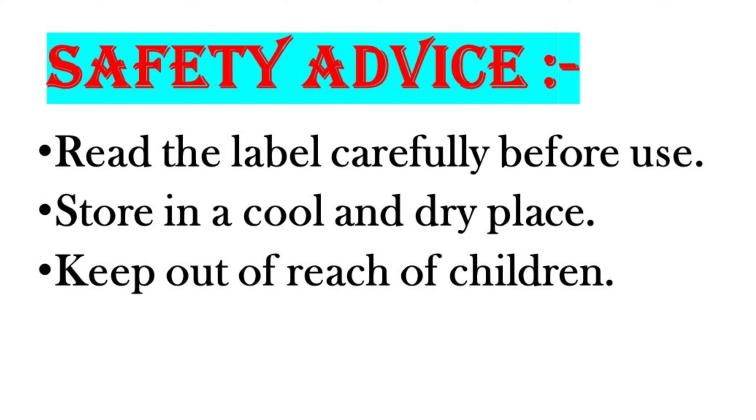Read the label carefully before use. Store in a cool and dry place. Keep out of reach of children.